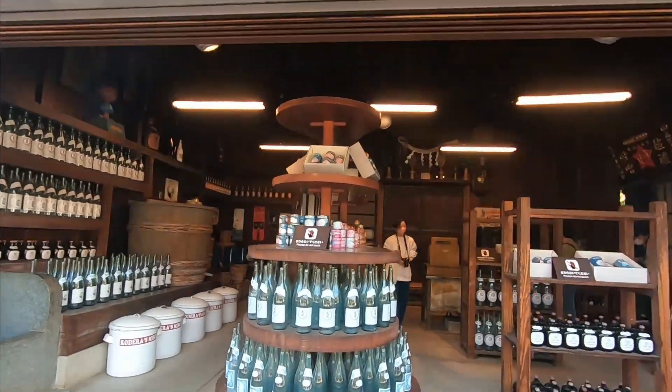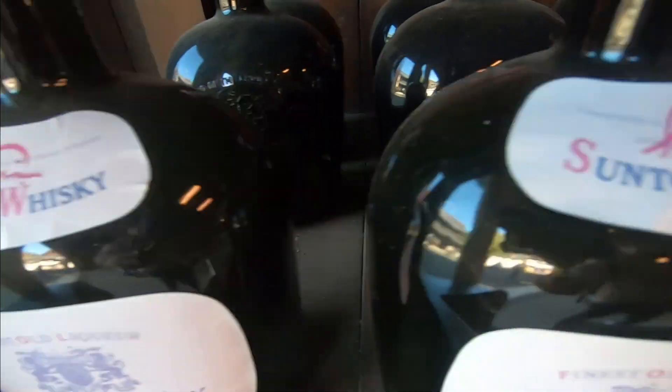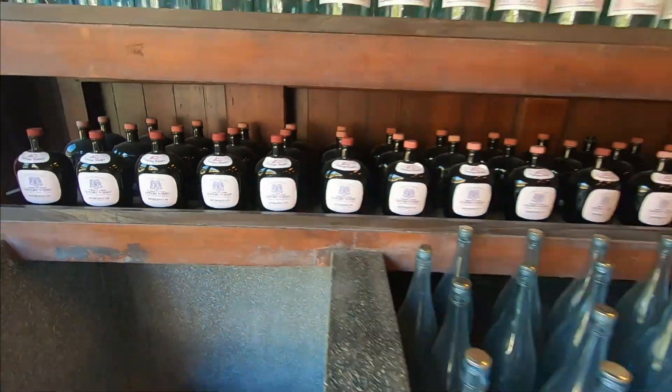This one particularly appears to be an old grocery store with real items in it, like the old whiskey from Suntory and other canned foods that you could find back then here in Japan.